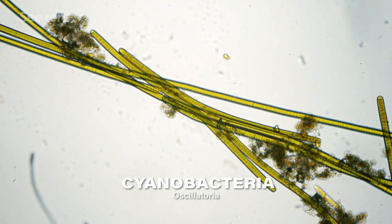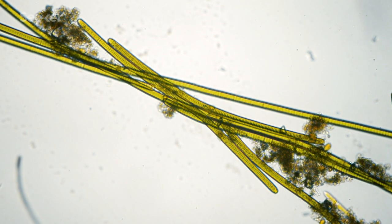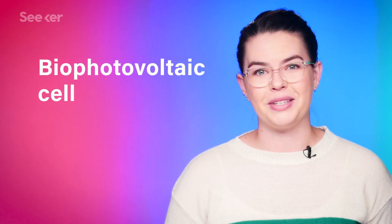We also know that certain bacteria have electricity-producing properties. Cyanobacteria, for example, is an extremely diverse group of bacteria that are photosynthetic, meaning they make sunlight into energy. This photosynthetic process produces high-energy electrons, which can then be intercepted and used to produce an electric current. And voila — you have a living solar panel, otherwise known as a bio-photovoltaic cell.